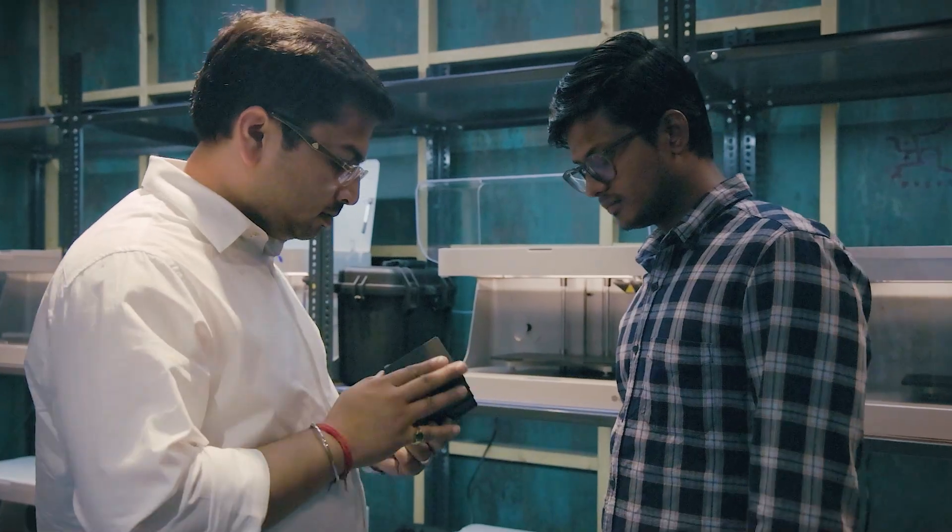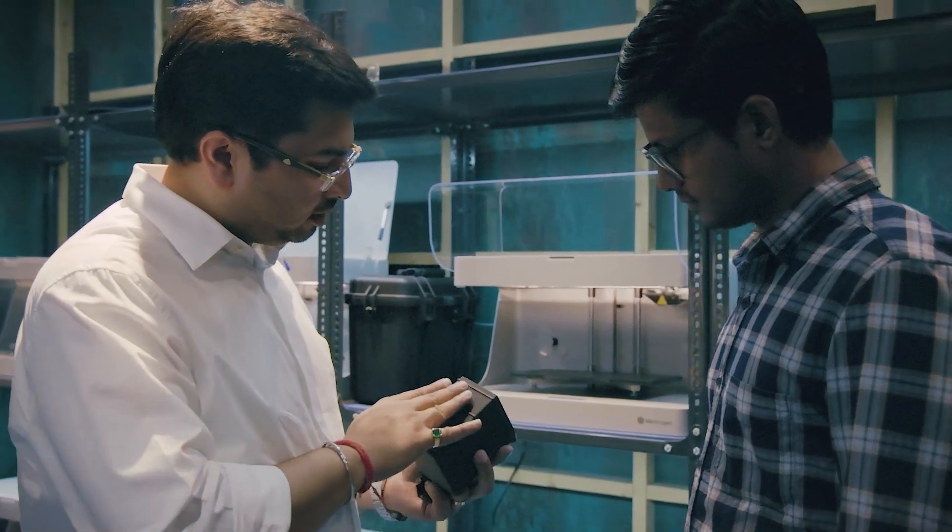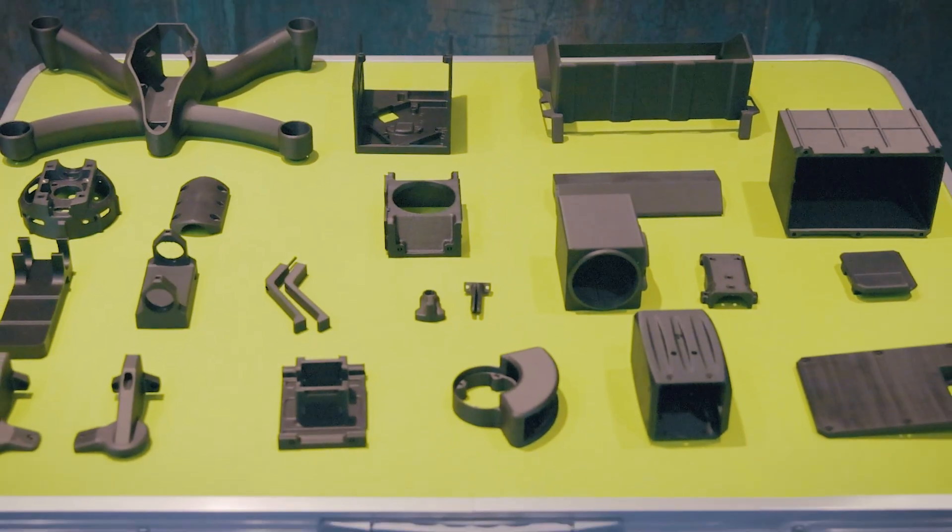We are thankful to Markforge and Philips Additive for helping us adapt this technology faster, with the support they've given us to understand how to design parts in certain ways so that we are able to make them better. The unrivaled reliability that these machines have offered in terms of the parts we produce has actually made us stand out in our market as well.